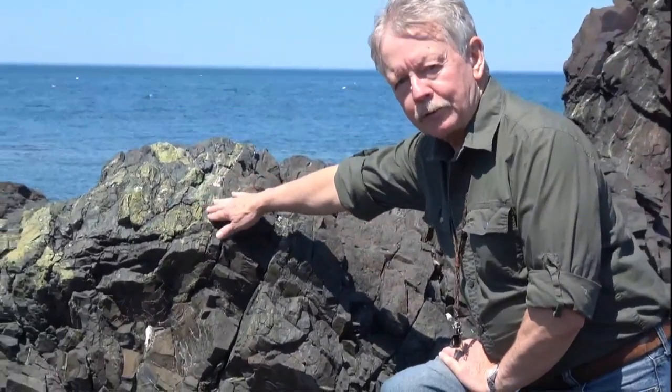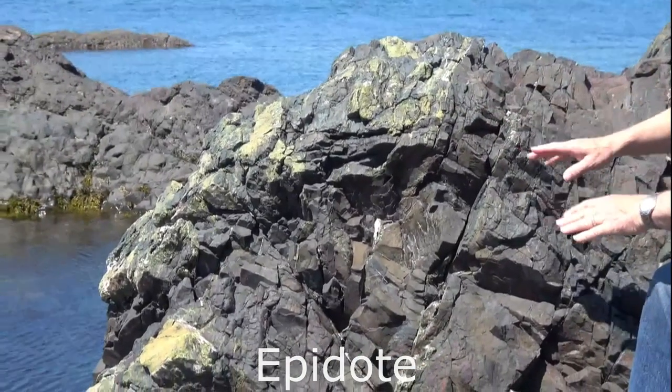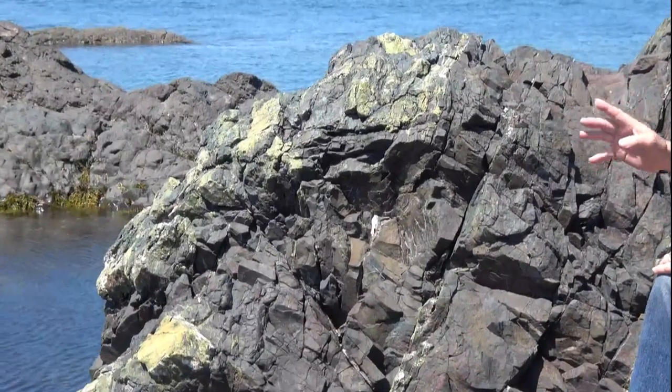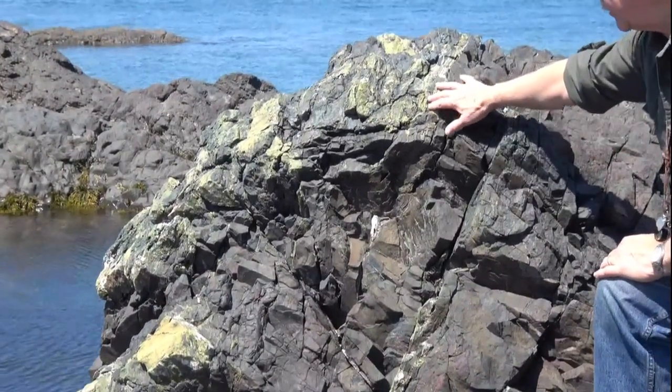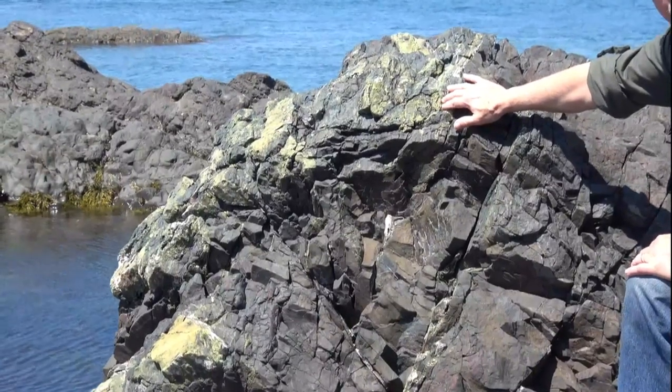Here you can see a green mineral called epidote. As the lava was cooling and fracturing, hot solutions working their way up from below would deposit this mineral in those cracks and crevices, and perhaps these were the basis of more geysers.